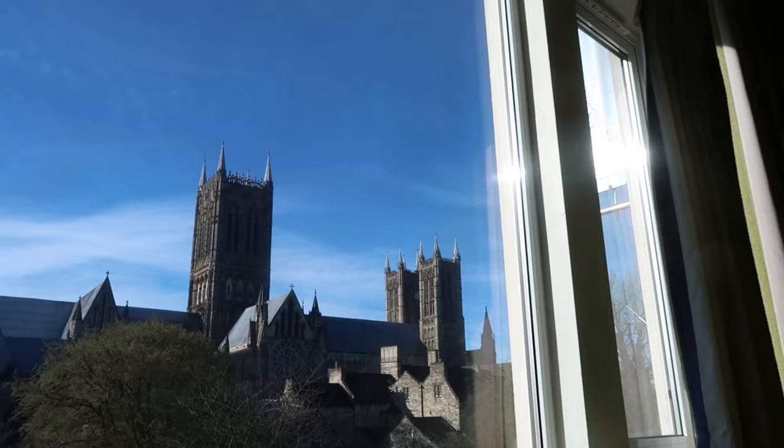In case you're wondering, that cathedral rings its bells every 15 minutes starting from — what do we reckon — 7 a.m.? 7 a.m. Looks quite impressive by daytime though as well.